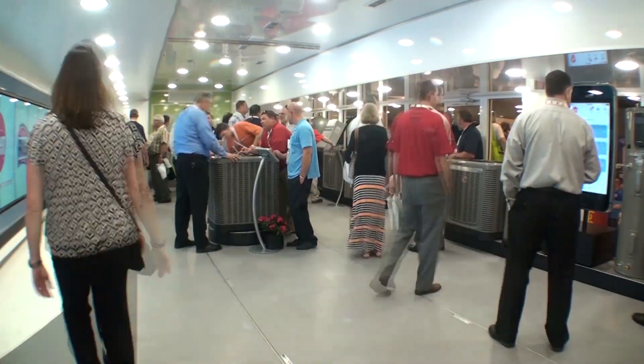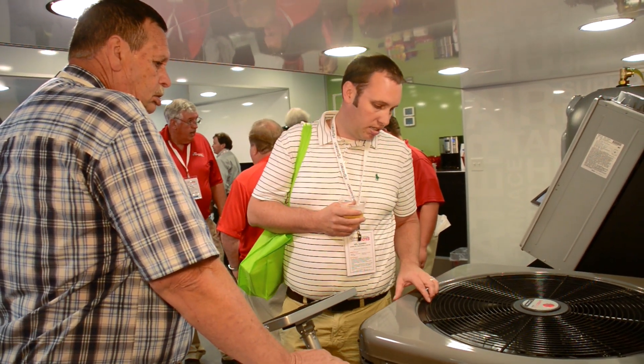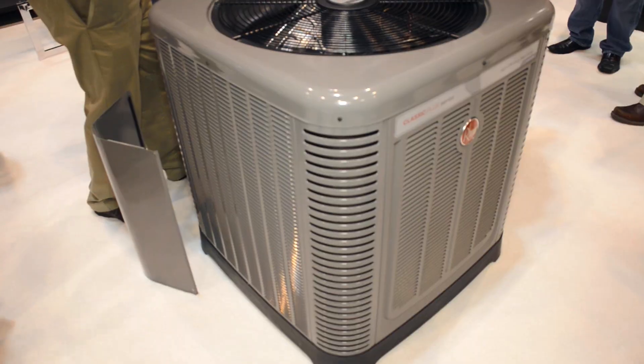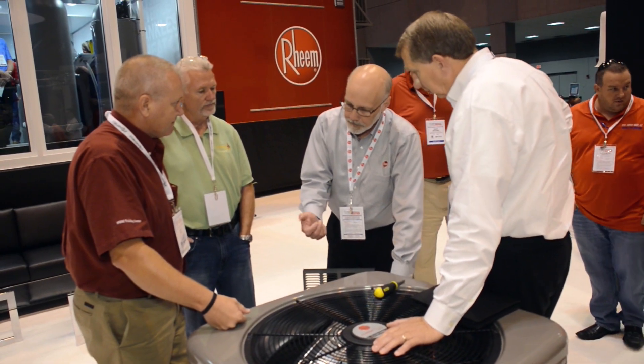It lets you see the complete line right in one spot. The quality of the product has just been awesome. We did the design star training this morning in it — it's a great place to gather a crowd, a great place to interact.